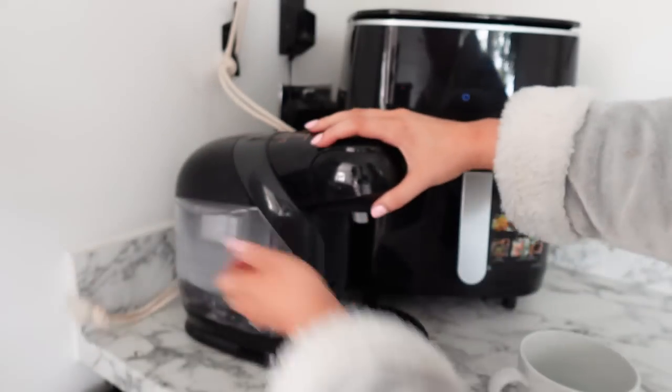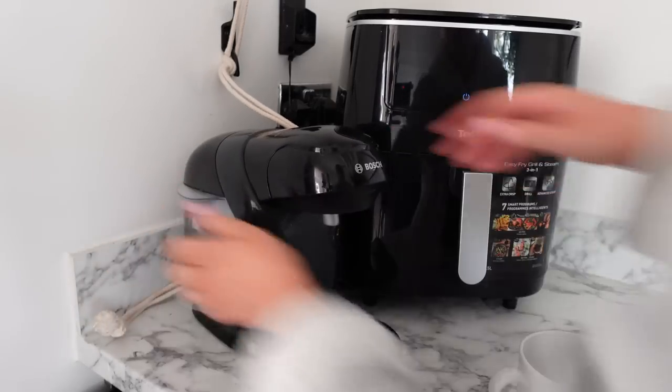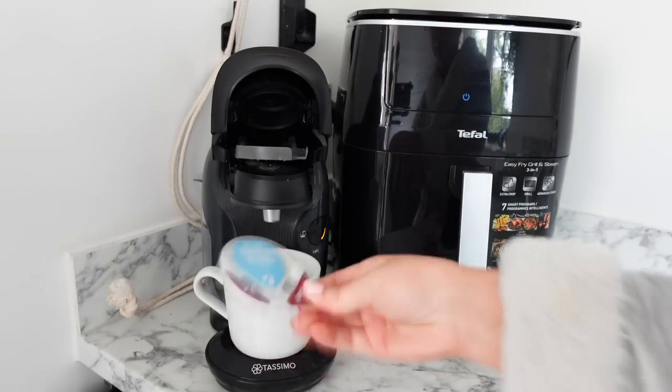Now that he's all settled I can make myself a coffee. I love to have a latte in the morning, especially as the mornings start quite early - it perks me up and gets me ready to go. I'm going to have a caramel latte using my Tassimo machine.